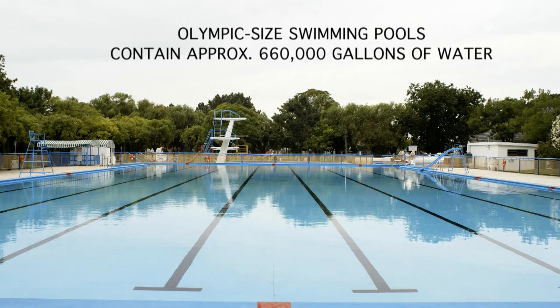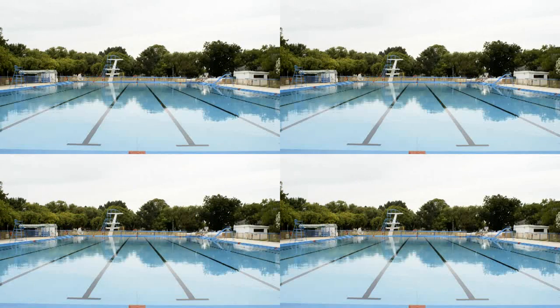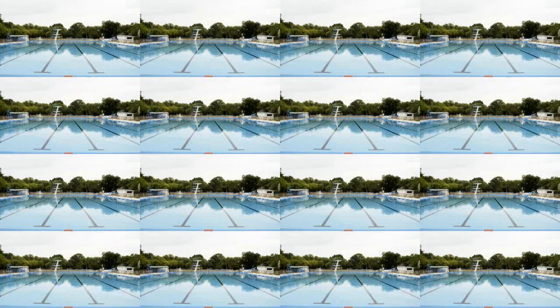Imagine the swimming pools used at the Olympics. They each hold about 660,000 gallons of water. Now imagine 64 of those pools — altogether they'd hold 42 million gallons of water.